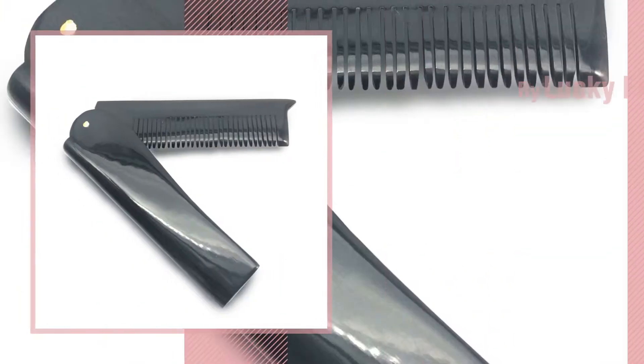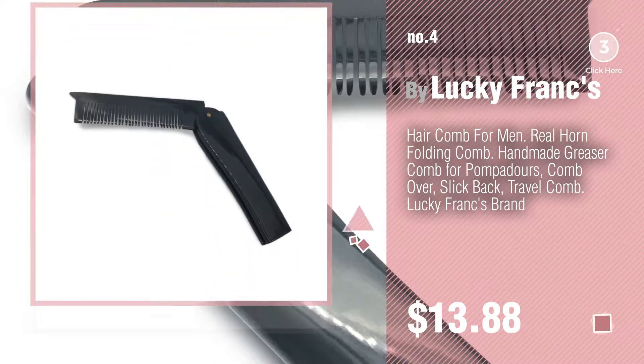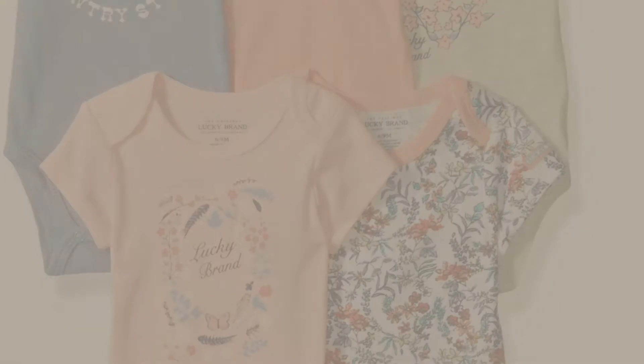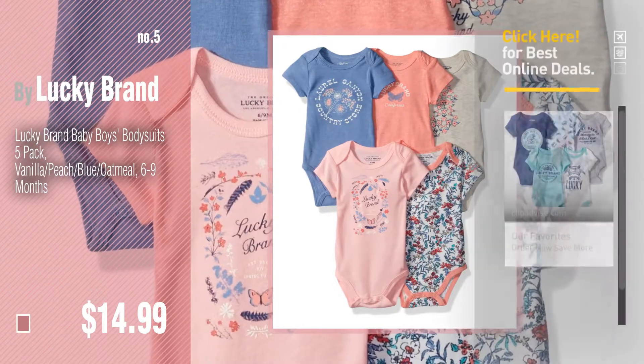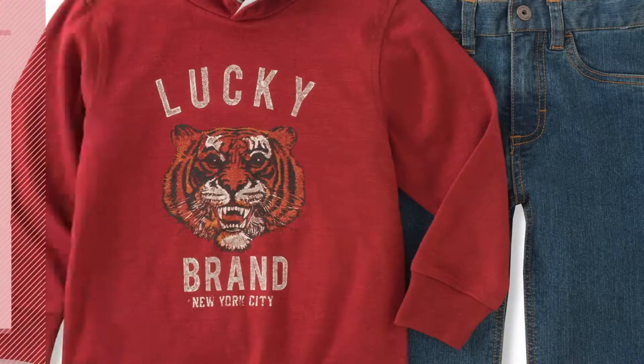Number four by Lucky Brand. Number five by Lucky Brand — find these Lucky Brand baby products at up to 70% off by clicking the circle in the corner. Number six.